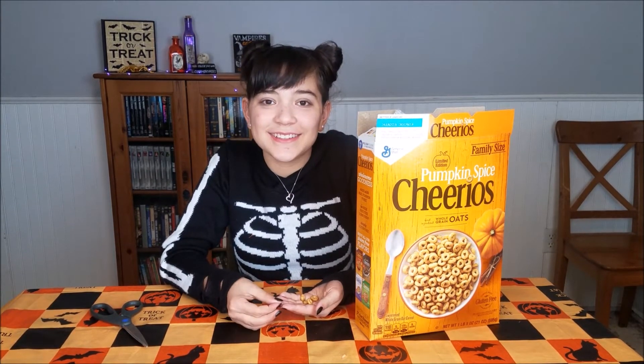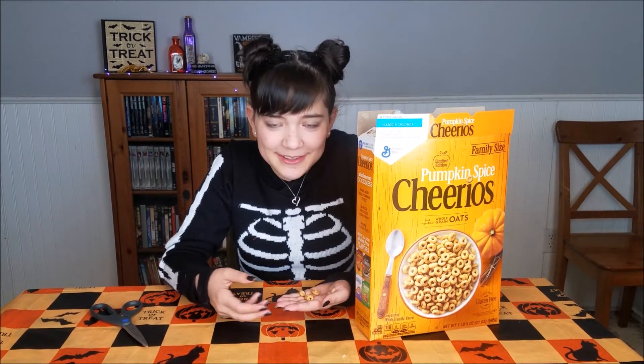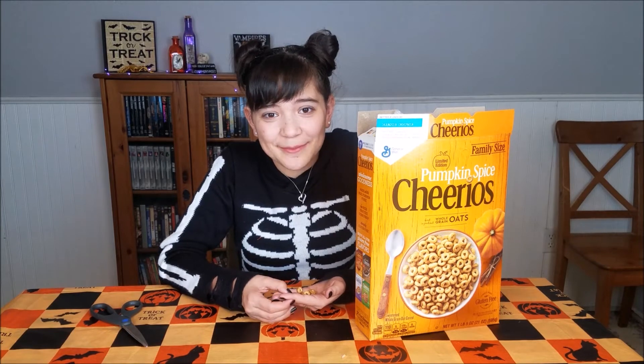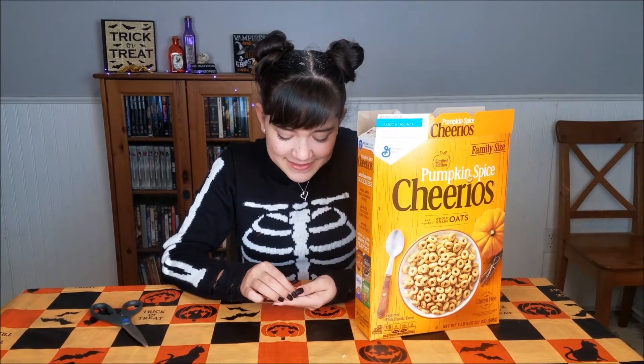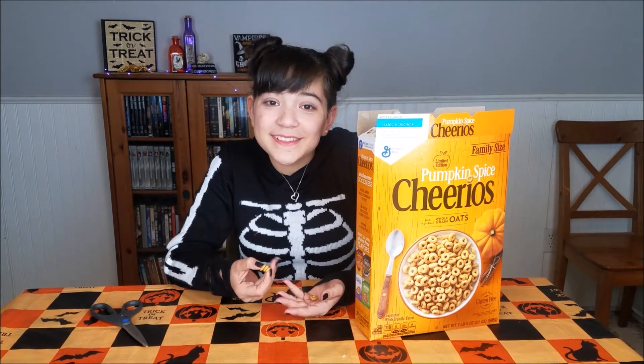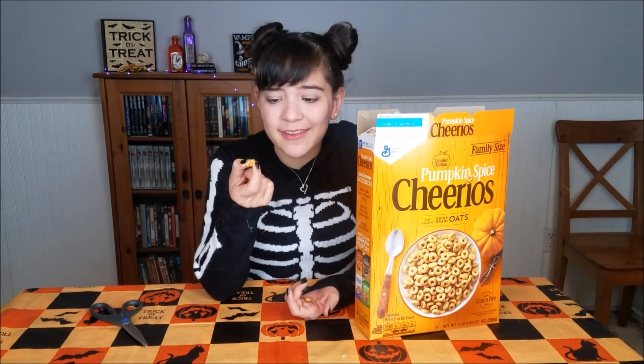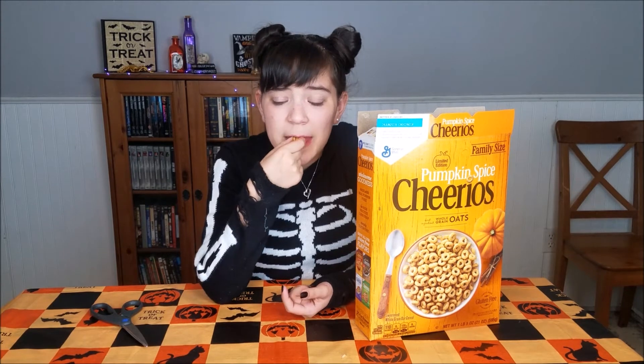Kind of sad — they kind of just taste like normal Cheerios but with a little bit more cinnamon. I'm kind of disappointed. I was really expecting more because I love Cheerios and I really wanted some pumpkin pop, but this doesn't really have it. It's just normal Cheerios with some cinnamon on it.